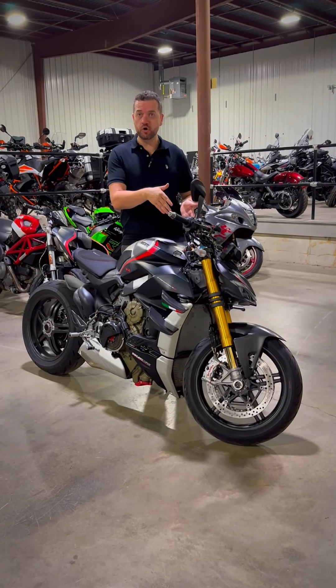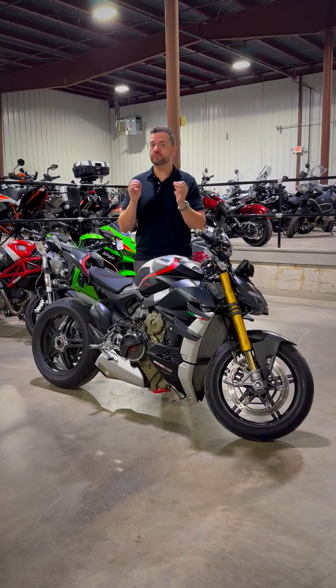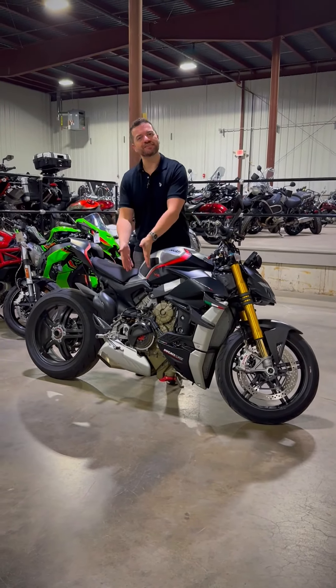Ducati stunned the world when they created the Streetfighter V4S with 208 horsepower and 90 foot-pounds of torque. But what do you do to up the game? You introduce something like the SP. Not only does it still have the same power and performance, but it also has carbon fiber wheels which drop 3.1 pounds off the motorcycle itself, reducing rotating inertia for better and more aggressive braking as well as greater acceleration.